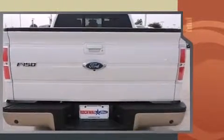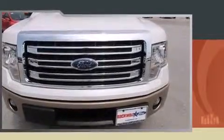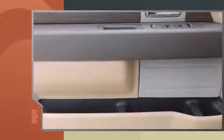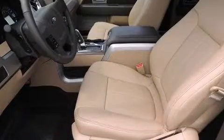Ford prioritized fit and finish, as evidenced by variably intermittent wipers, a rear step bumper, and air conditioning. Audio features include an AM-FM radio and four well-positioned speakers.